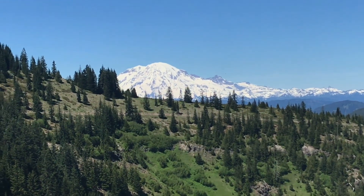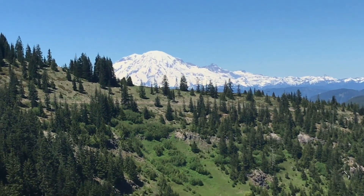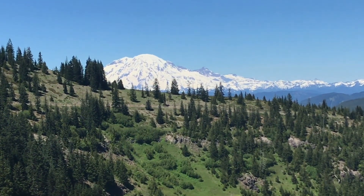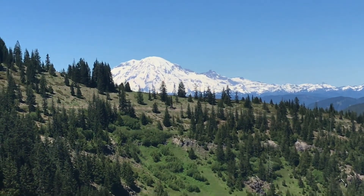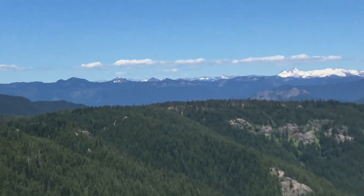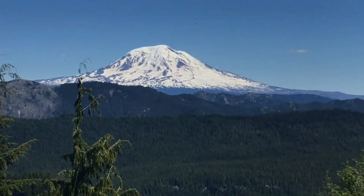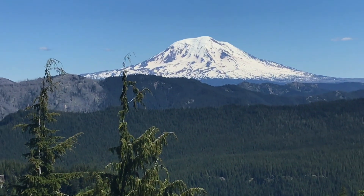Mount Rainier is over 14,000 feet and it is an active volcano — it may go off in our lifetime, who knows. It is awesome. There are about 25 glaciers on that baby, so that is awesome. And then its brother over here, as we swing around, is also very cool looking — not quite as big and prominent in the sky as Rainier is sometimes, but right now it looks pretty cool. That's your Mount Adams.